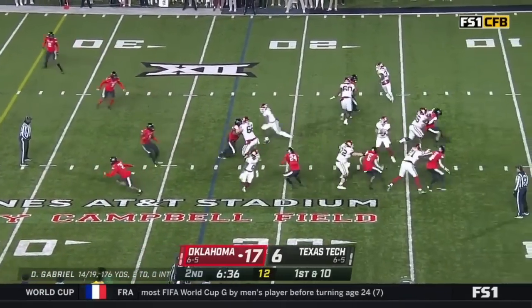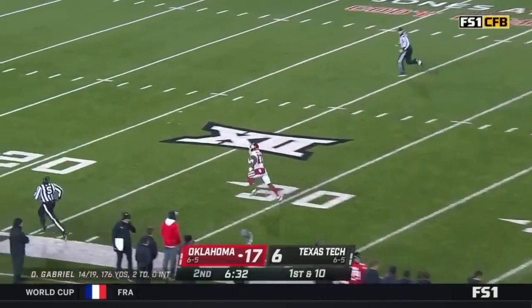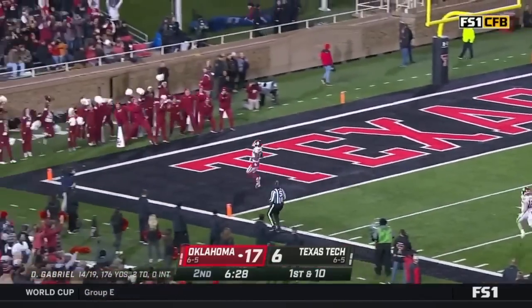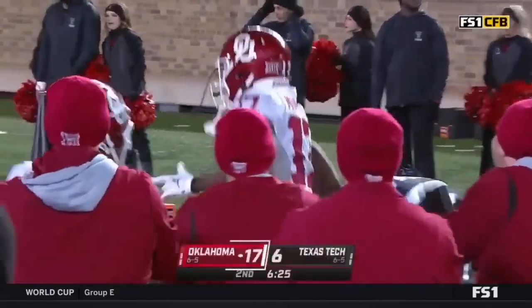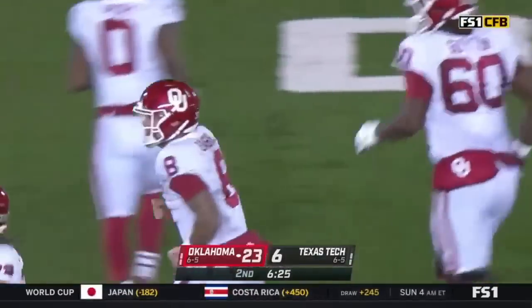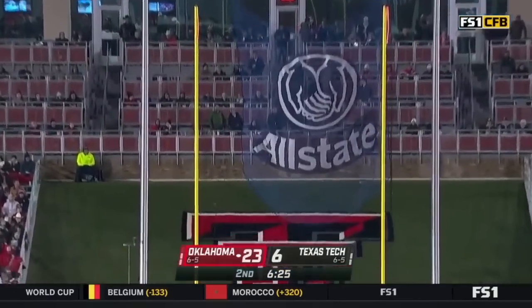Dylan Gabriel has a man wide open — look at Mims just going to scroll into the end zone. Easiest touchdown of the year for Oklahoma. How does a great player like Mims get that open? Who's fault that was — it's a miscommunication and they pay mightily.